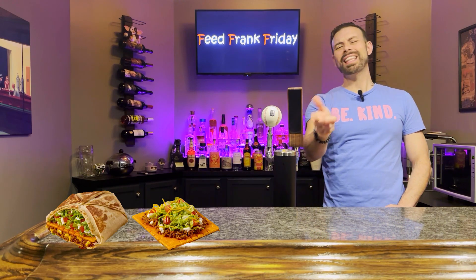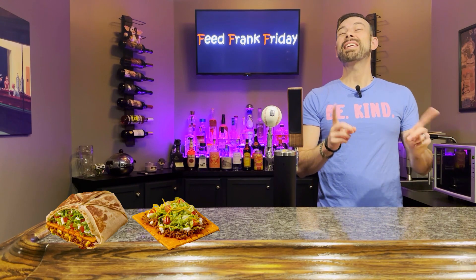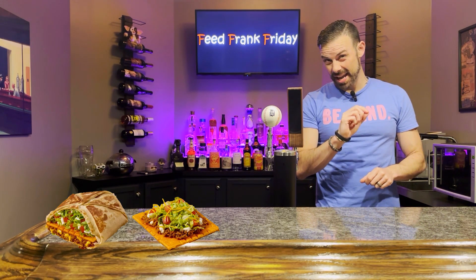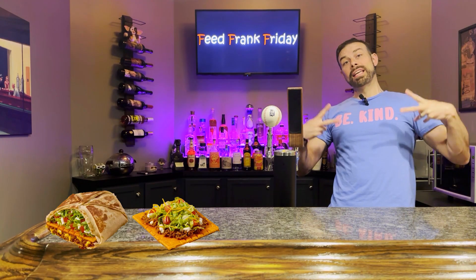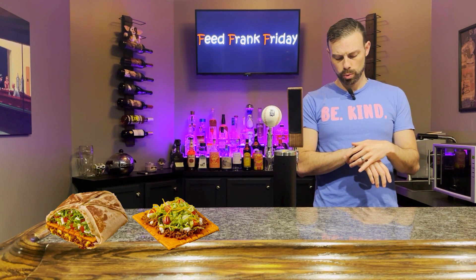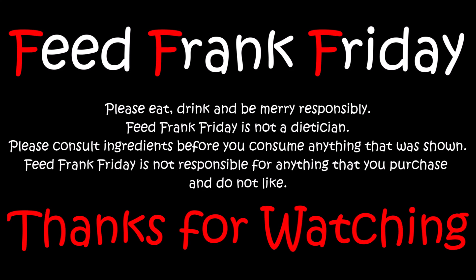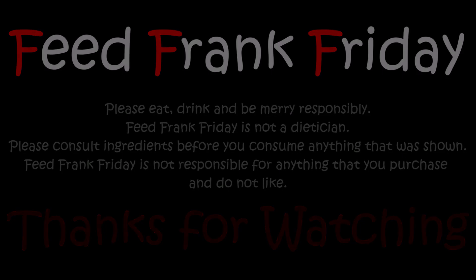As always, thanks for watching. Please like, share, subscribe. Tap that notification bell. New episodes every 7 p.m. EST on Fridays. F cubed — out. Live más, which maybe means live more. I don't know. All right, I'm done with this episode.